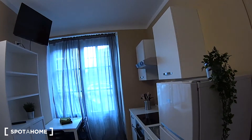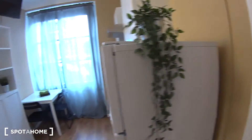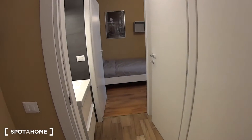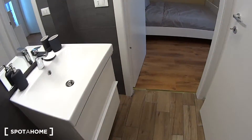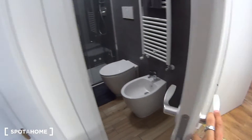So as we walk in, we find ourselves in the kitchen, which is connecting bedroom number 2 on the right to bedroom number 1. And throughout we have the bathroom, which is shared between the two bedrooms and it is actually split into two different parts.